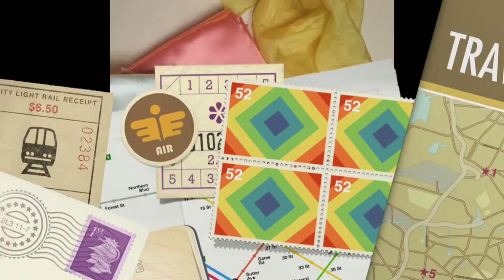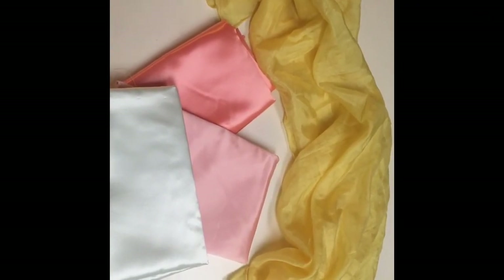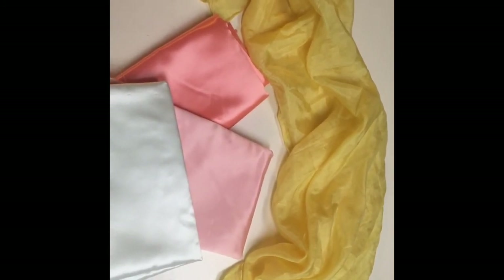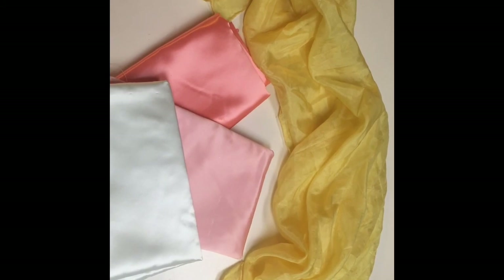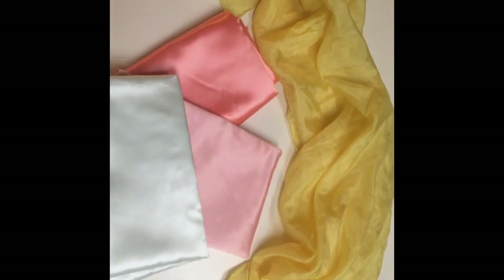And last but not least, my third favorite is fabric — fabrics. You heard it right. The kids love to play dress up with these. They love to pretend. They're all types of things and really use their imagination.